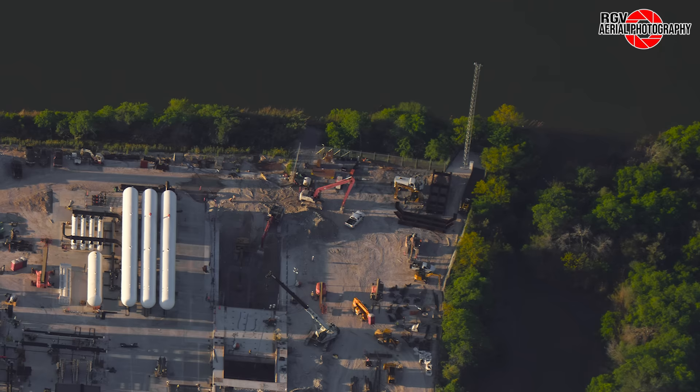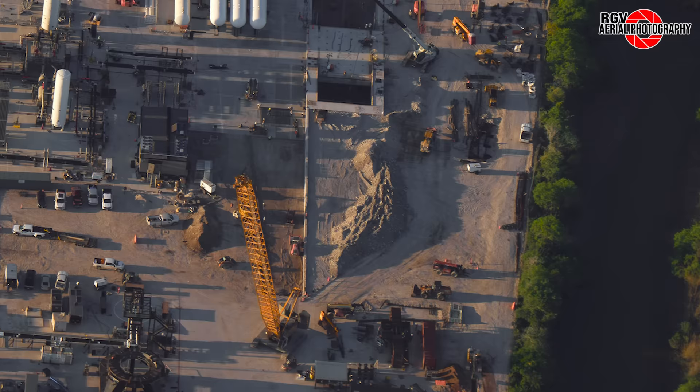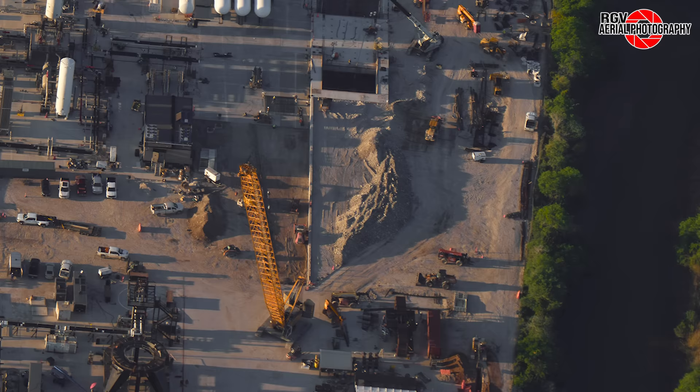Starting as always at the flame trench area, we can see that excavation work is still ongoing. Moving to the top right corner of the site, we see more steel that is presumed to be flame trench related. Panning down to the bottom of the trench, we can see the sloped concrete that was formed in the last episode has been poured, and grading work has begun on the shallow ramp.